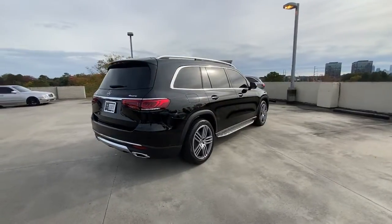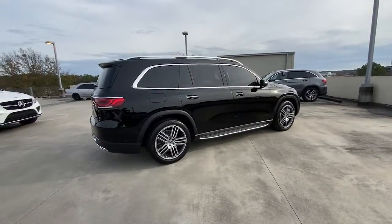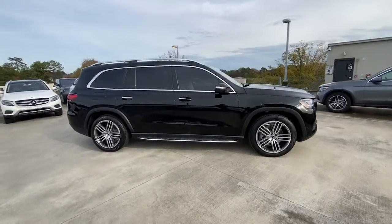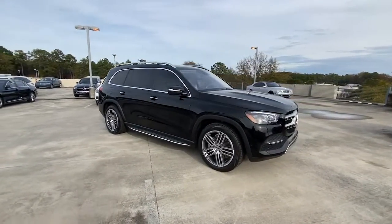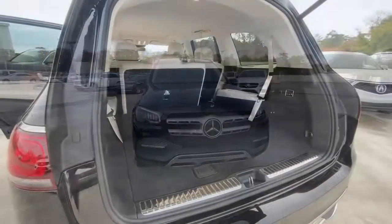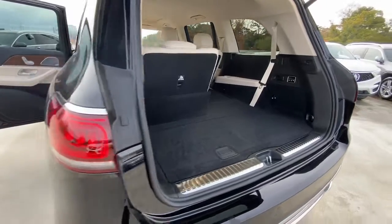These are just some of the great options this vehicle comes with: navigation system, keyless entry, sun moonroof, power passenger seat, woodgrain interior trim, satellite radio, power lift gate, fog lamps, rear AC, and power driver seat.